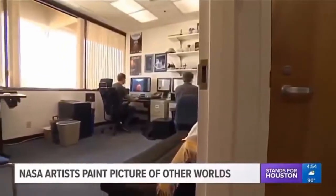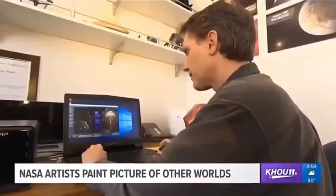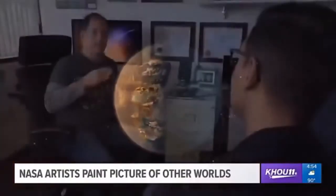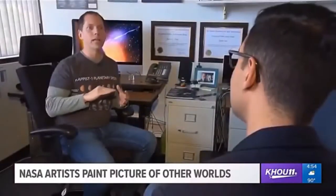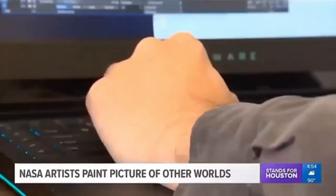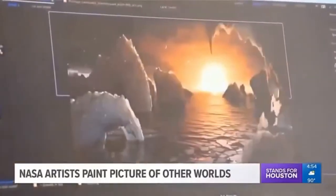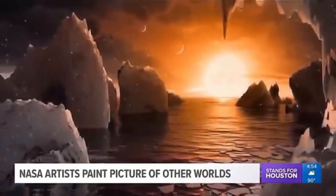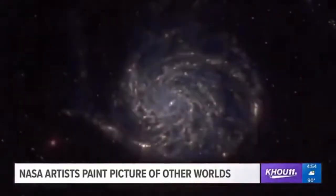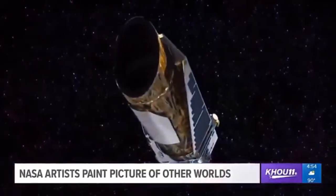In a small, bright office, working side by side, Robert Hurt and Tim Pyle bring the universe to life. What we're doing does have real science underlying it. Robert is an astrophysicist turned artist. Tim, once a Hollywood animator, is now a planet illustrator. Together, they produce some of NASA's most popular images, from renderings of how planets light years away could look, to actual photos of stars and galaxies captured by NASA's powerful telescopes.